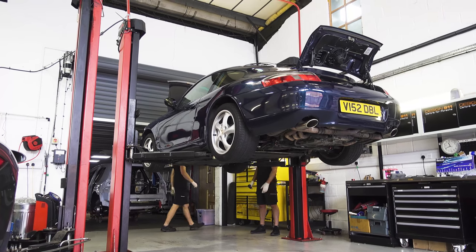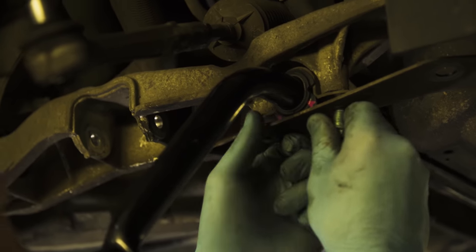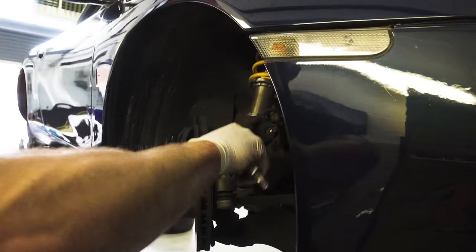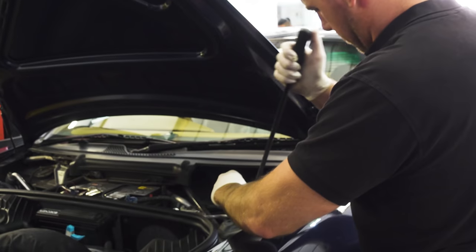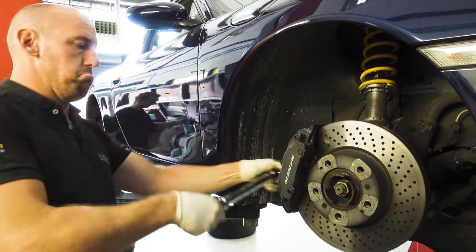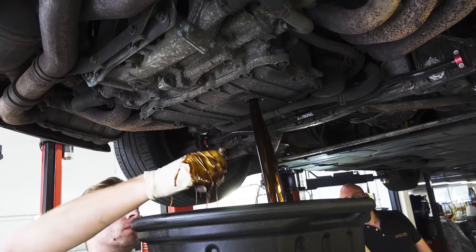The guys got straight to work trying to find the cause of the noise. They inspected the front anti-roll bar, but it didn't appear to be causing the problem after all. With the car on the ramp, every nut and bolt was checked, but bizarrely everything seemed fine. Design 911 technician Gary was stumped, so he continued to look for the problem while the car was serviced.